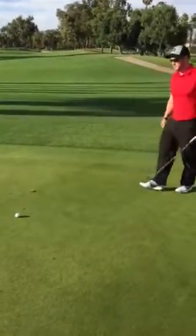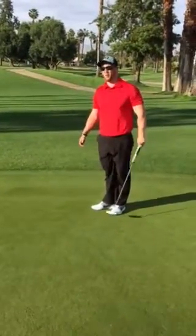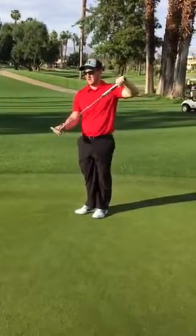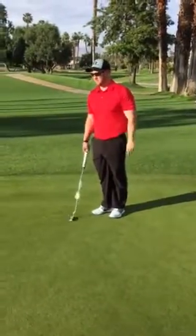I might be a little different than some people in that I like to always line my line up towards the center of the hole. And then I use my line on my putter to gauge how far up or down I hit it versus how the angle would intersect the center of the ball.